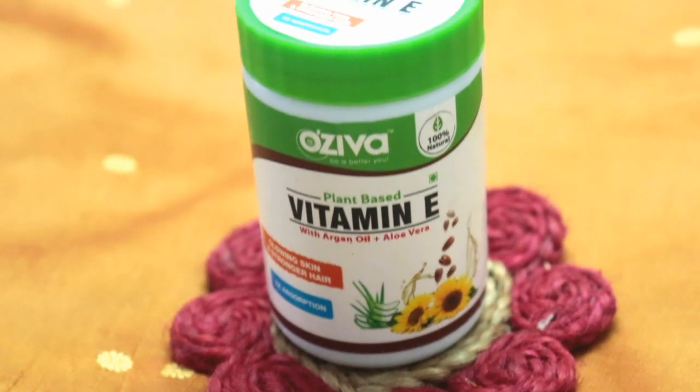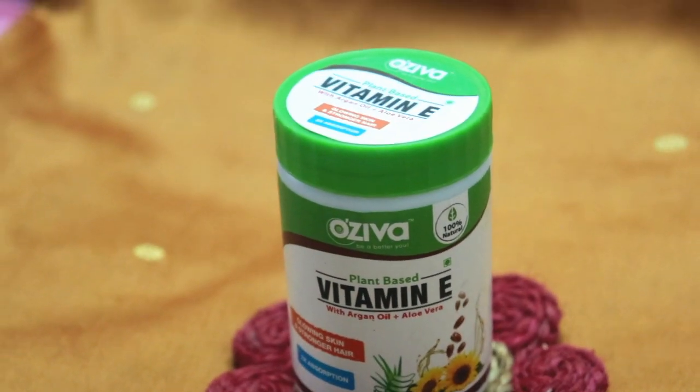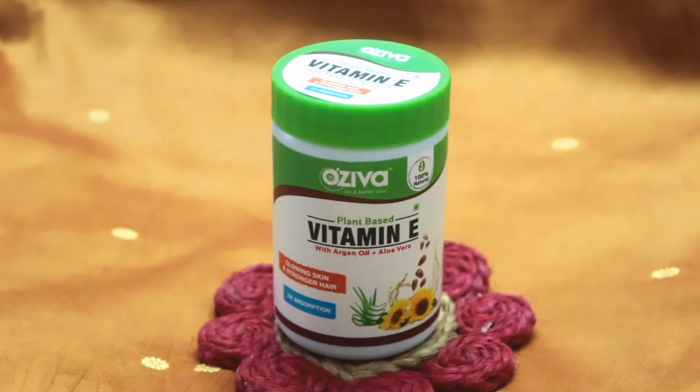This vitamin E capsule that I have purchased from local markets is only a vitamin E extract.